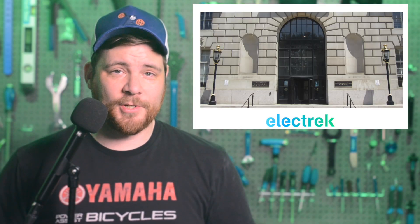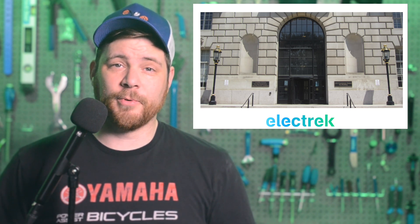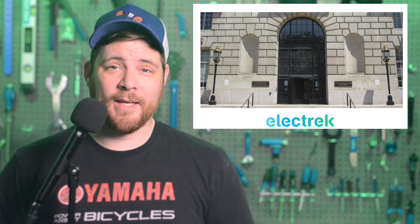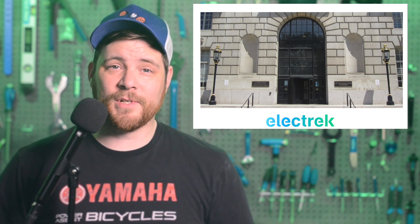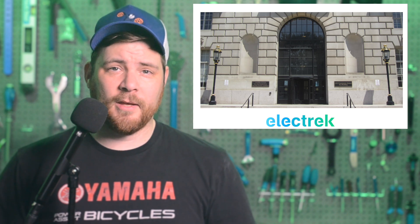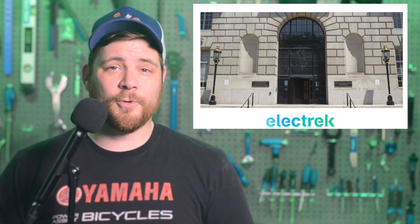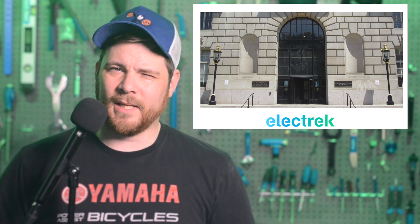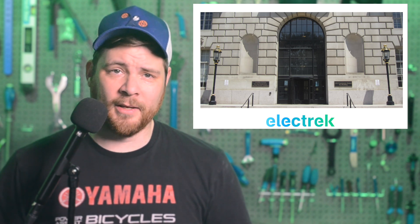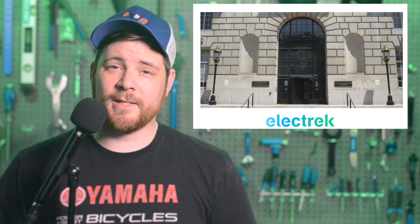The U.S. Environmental Protection Agency has announced expected new emission rules. The rules will result in an EV market share of about 60% by 2030 and 67% by 2032. The new EPA rules do not mandate a certain percentage of EV sales, but rather mandate rapidly decreasing average fleet CO2 emissions. Between 2026 and 2032, fleet emissions will need to drop by an average of 13% per year until reaching 82 grams CO2 per mile by 2032. Automakers can meet these mandates with whichever technology they choose, but at this stage it's hard to imagine anything other than battery electric. The proposed regulations will go up for public review, and you can find a link to join the discussion on our site, Electrek.co.